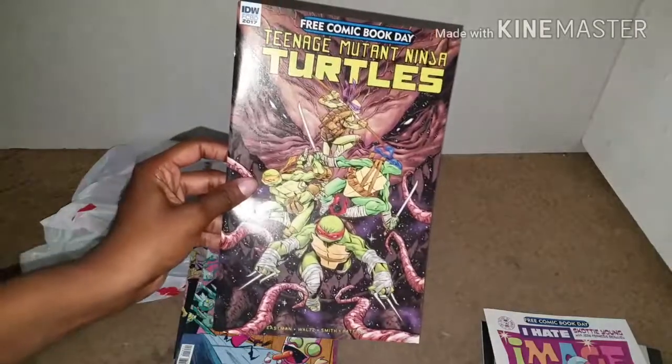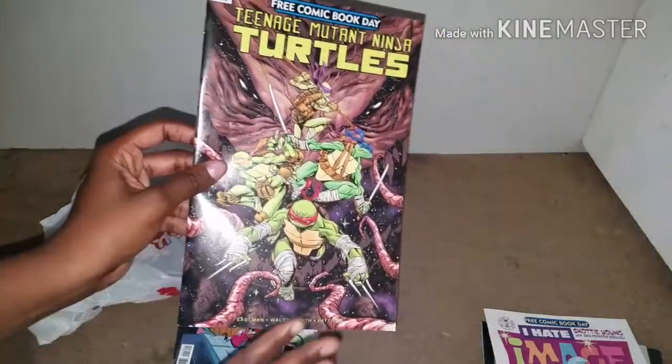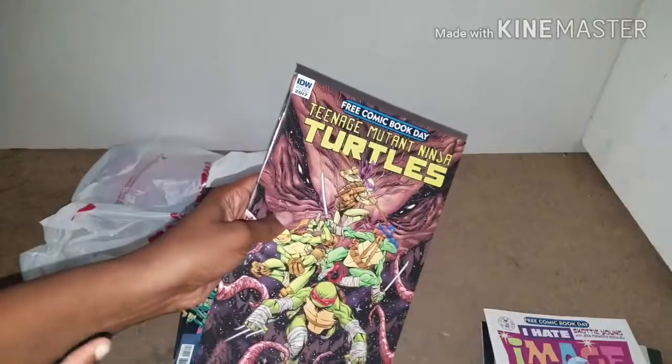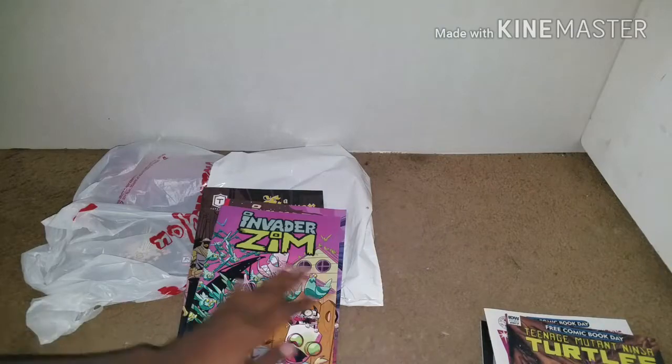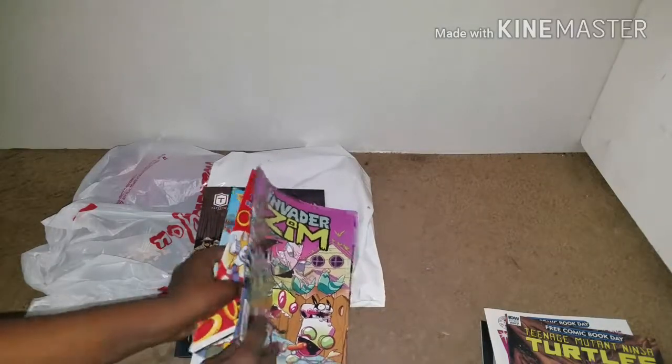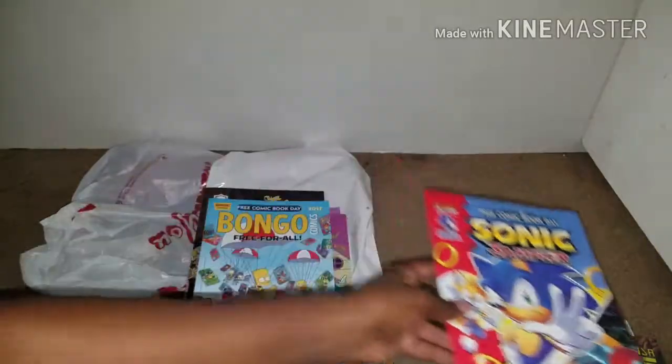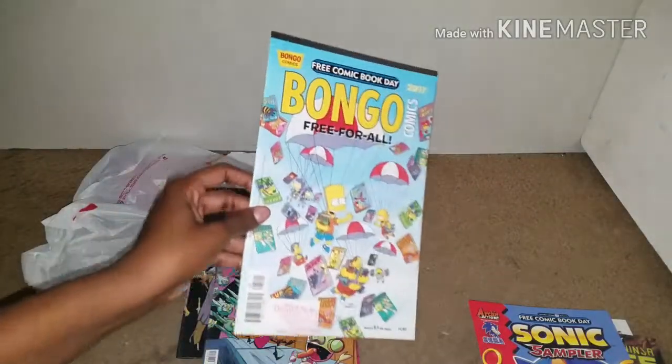Next is Ninja Turtles, and this is actually going to be a gift for someone, so I'm not keeping this. Even though it's way past Free Comic Book Day, but I haven't seen the person that this is for yet. I also got this Sonic one from Free Comic Book Day, and then the Simpsons one.